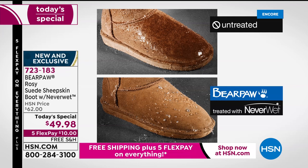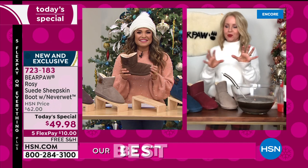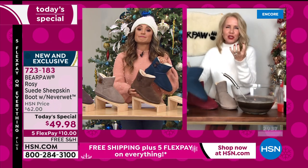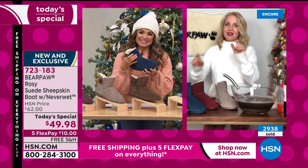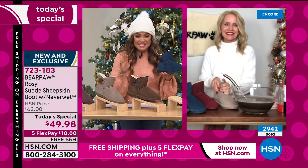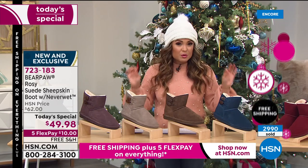As I said before: suede is thirsty — it'll grab onto anything and soak it right in. That's why you need NeverWet. We're super busy already — almost 3,000 of these are gone. The beauty of watching at midnight is you get your choice of all colors, all sizes, and widths, because the size 5 and size 13 tend to go first, along with the wide width.